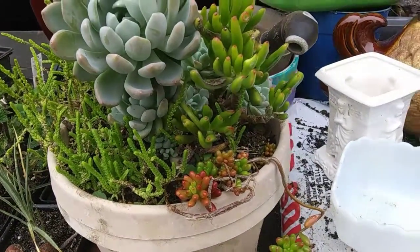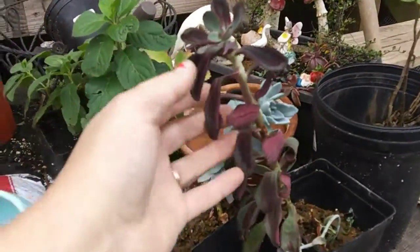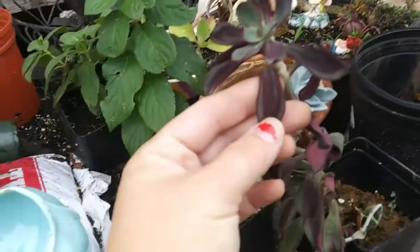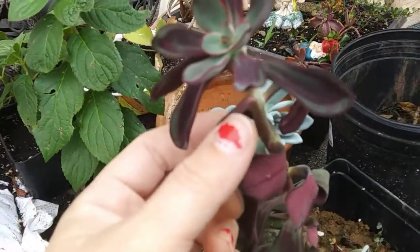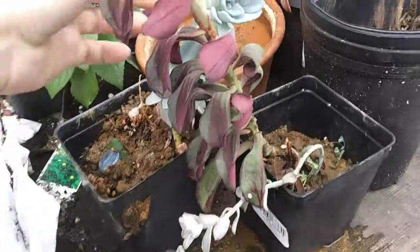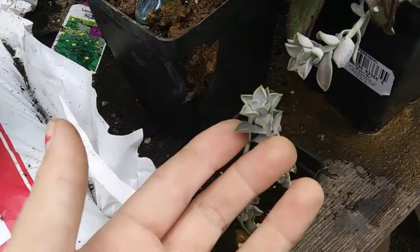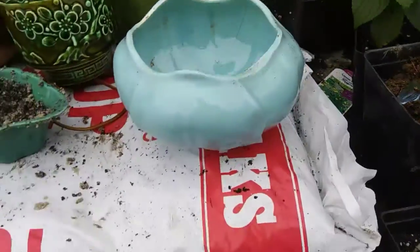A couple of plants my daughter just brought outside that I didn't take good care of inside. You can see this is very wilted — poor plant. It's also very leggy, and the same with this one here. So I'm going to try to revive these. I gave them a good drink, and I'm going to try to make some cute planters.